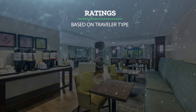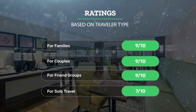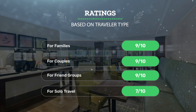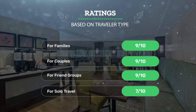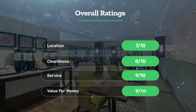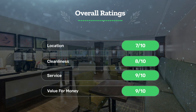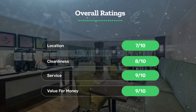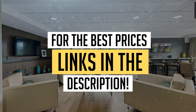Our rating for this hotel: 9 out of 10. We would definitely recommend this hotel to you. For the best prices, remember to check out the links in the description below. Have a nice trip!